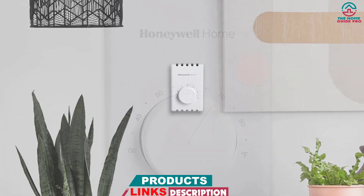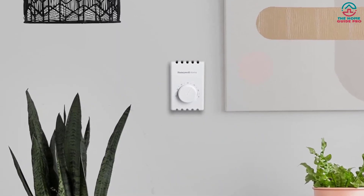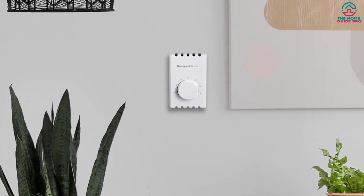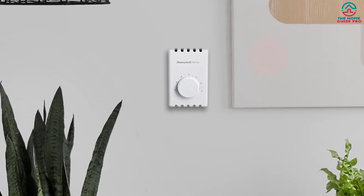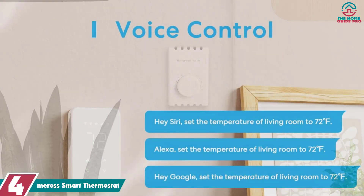The four-wire design provides easy installation with a temperature range of 40 to 80 degrees Fahrenheit and the ability to control a single baseboard heater or multiple heaters, making this thermostat a flexible option.